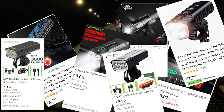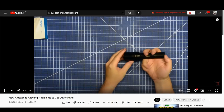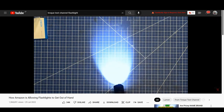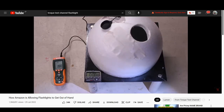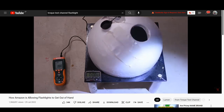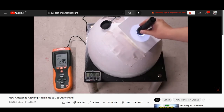These days, one flick through AliExpress or even Amazon and you're bombarded with super cheap lights with ridiculous lumen claims. There's a great video by the Torque Test Channel called 'How Amazon is Allowing Flashlights to Get Out of Hand' — worth checking out. There are examples in that video of lights on Amazon claiming to be 120,000 lumens but delivering just 1,700 lumens. Most commonly, lights claim around 90,000 lumens but in reality only deliver 1,400 or 1,500 lumens.